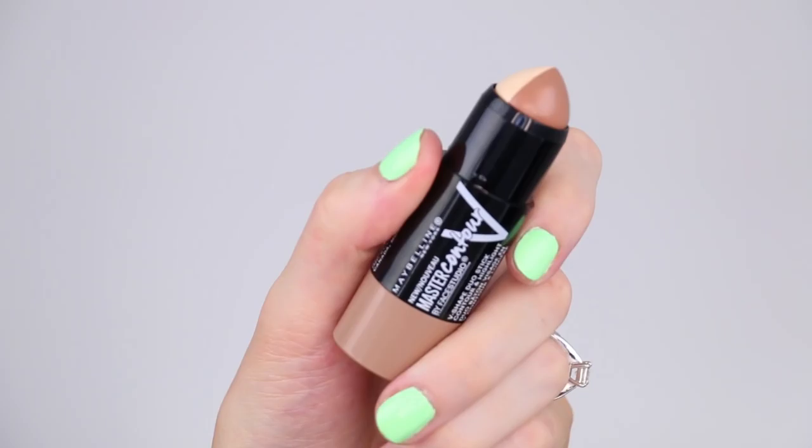The other contour product is from Maybelline — the Master Contour V Shape Duo Stick, with contour on one side and highlight on the other. I have a feeling they're going to end up very smudged and blended and just become like a bronzer stick by the end, but I'm going to give it a good shot and keep you posted.